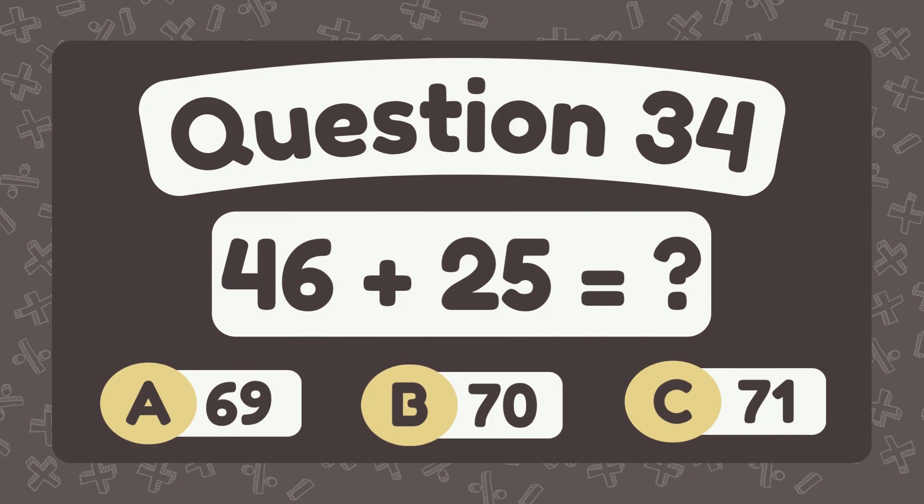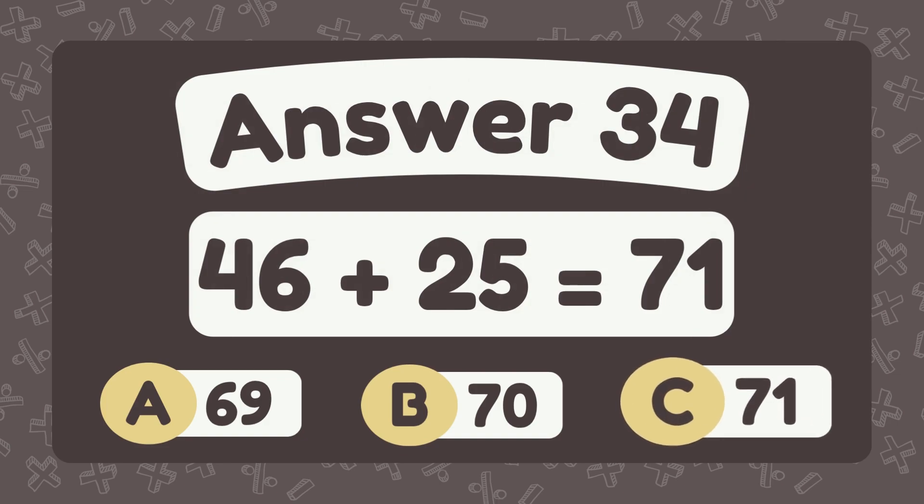What is forty-six plus twenty-five? The answer is seventy-one.